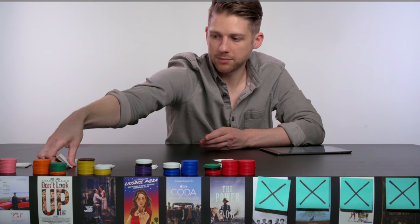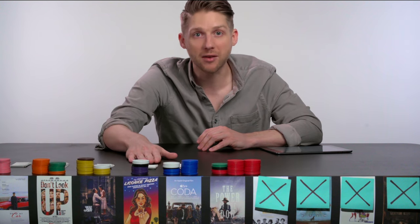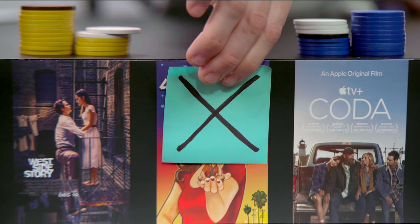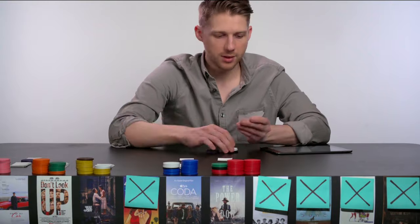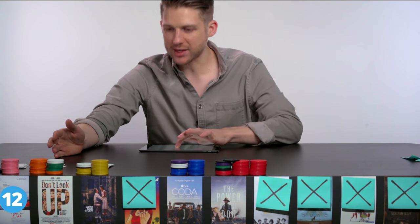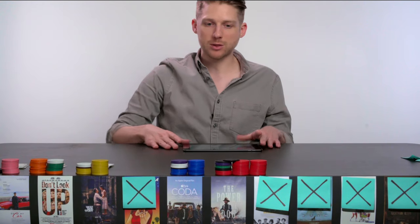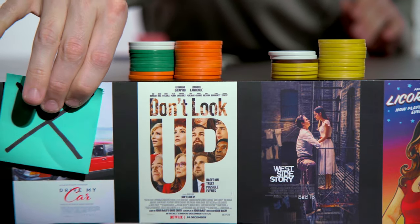We do another elimination round. Drive My Car and Licorice Pizza are currently tied in last place with ten votes each, but because Drive My Car has more number-one votes, Licorice Pizza has been eliminated — sorry PTA, you cannot PT-stay. After redistributing Licorice Pizza's votes, the updated score is: Drive My Car with twelve, West Side Story with seventeen, Don't Look Up tied with Coda at twenty, and Power of the Dog still leading with thirty-one. Since no film has fifty-one chips, we eliminate Drive My Car.